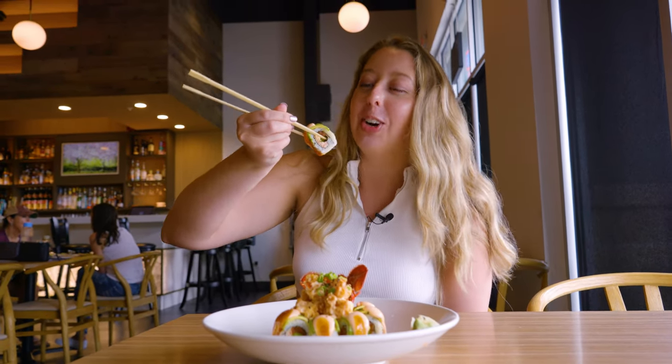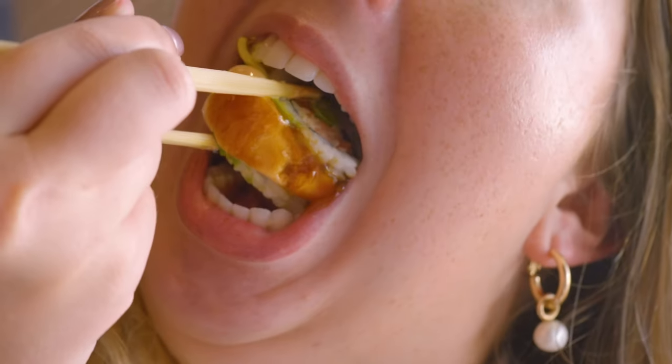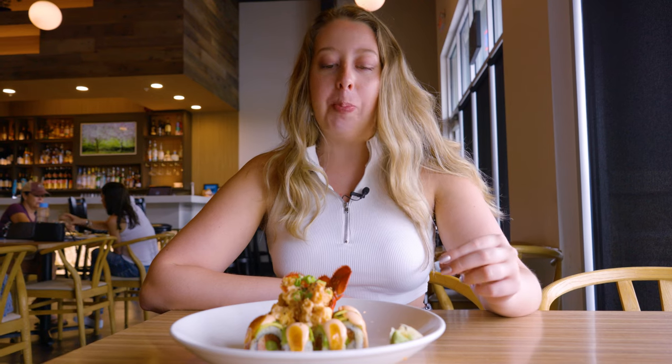Are we going to one bite it? I think we have to. So good. You have the spiciness and the saltiness of the spicy mayo. There's really a lot of meat packed in there. And you get that crunch of the asparagus. It just leaves you with a well-rounded bite, making you want more. My mouth's slightly on fire, but in a good way. The spicy mayo and the eel sauce really complement each other — it's not too spicy, just the right amount of sweetness.